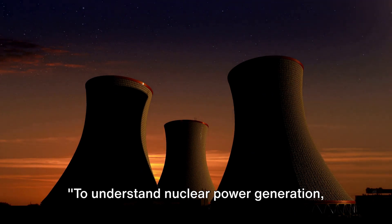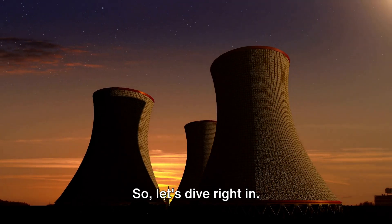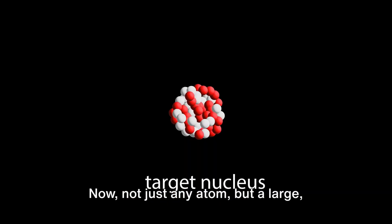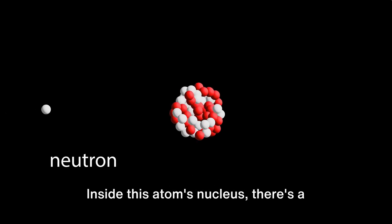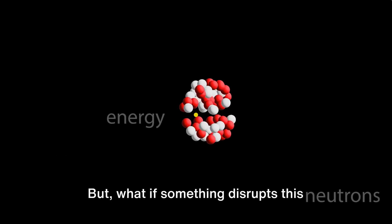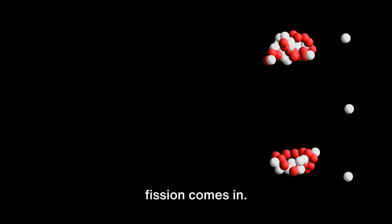To understand nuclear power generation, first we need to grasp the concept of nuclear fission. Imagine an atom — not just any atom, but a large unstable one, like uranium or plutonium. Inside this atom's nucleus, there's a delicate balance of protons and neutrons. But what if something disrupts this balance? Well, that's where nuclear fission comes in.